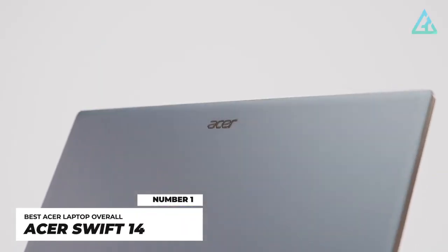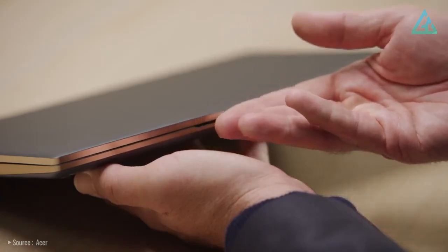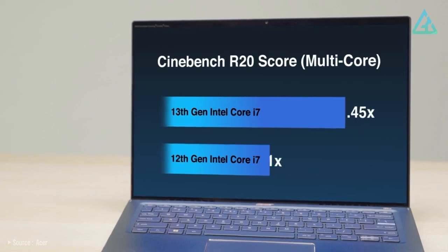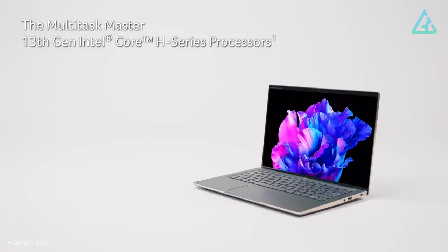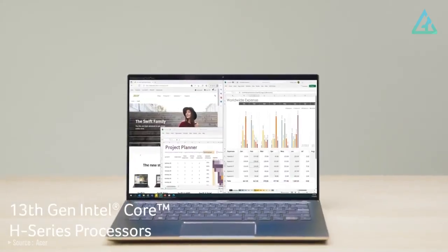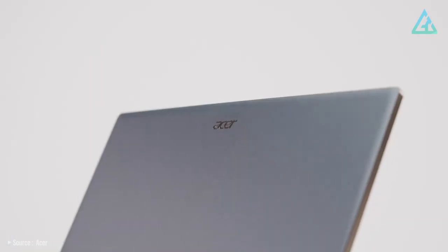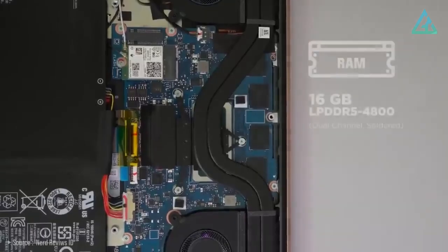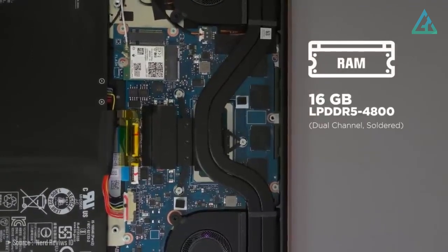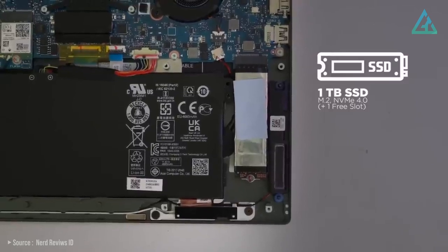Number 1: Acer Swift 14. The Acer Swift 14 is the follow-up to the Swift 5 of years past, and it's still the pinnacle of Acer's laptops overall. This year, the Acer Swift 14 is more powerful than ever, featuring a 13th-generation Intel Core i7-13700H processor with 14 cores and 20 threads — a fairly uncommon processor for an Ultrabook — along with 16GB of LPDDR5 RAM and up to a 1TB Gen 4 SSD, making for a great experience overall.